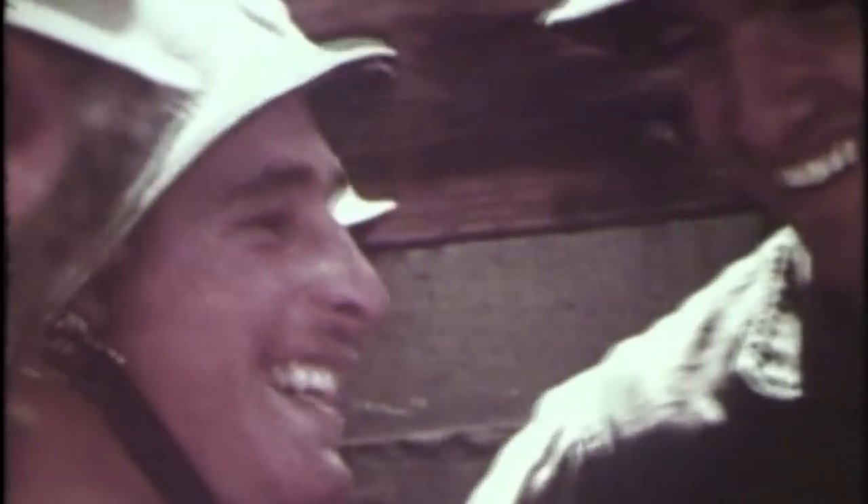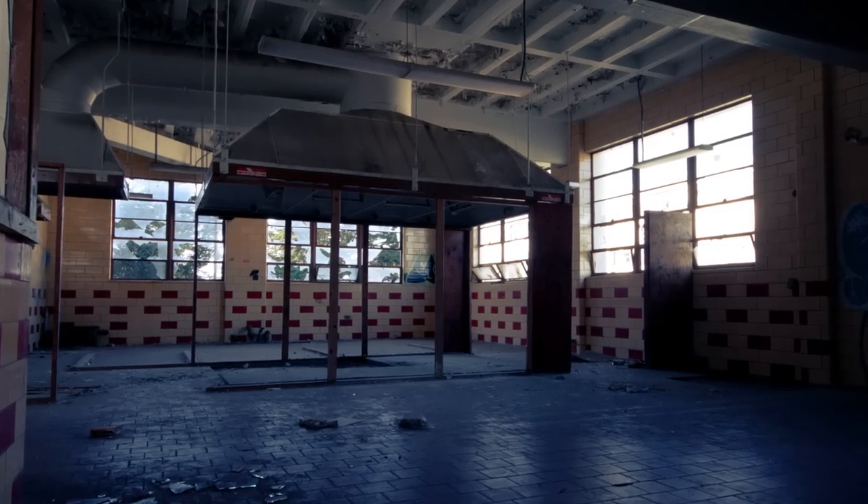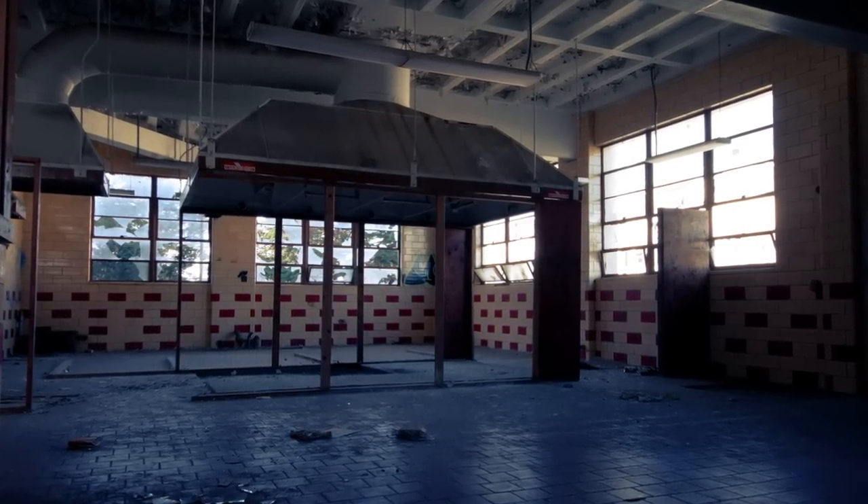Obviously somebody got the bright idea to paint some of those bricks red to make it cheerful. It's one thing first sergeants could always do — they could get really creative sometimes. They'd have soldiers go out and paint rocks, make things more decorative. They'd usually be pretty ugly.